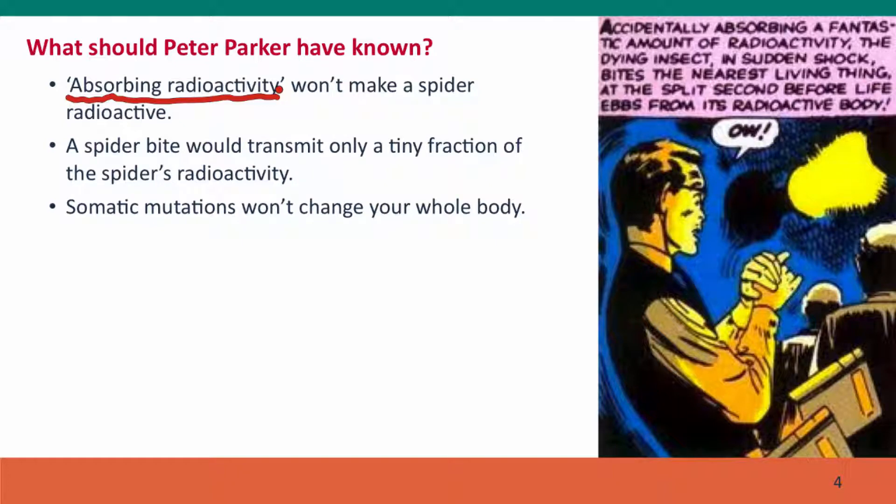So the spider was unlikely to have been radioactive at all. Second, if the spider bites Peter, the spider bite transmits such a tiny fraction of the spider's body that the radioactive dose to Peter Parker would have been very tiny. Spiders have very potent venom, so even a tiny amount causes a great deal of pain and tissue damage, but it's still a very tiny amount. And third, somatic mutations won't change your whole body. Peter Parker might have suffered a few mutations in his finger — that's it. It's not going to change his whole body; it changes single cells in the adult body.